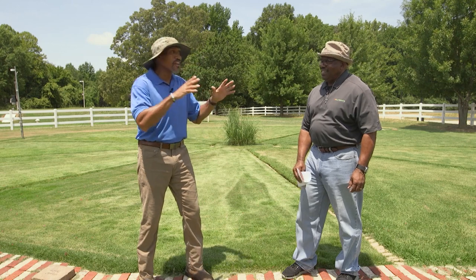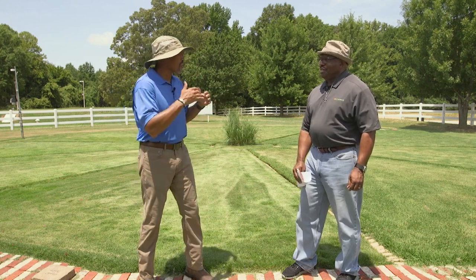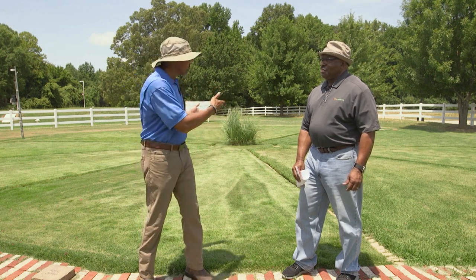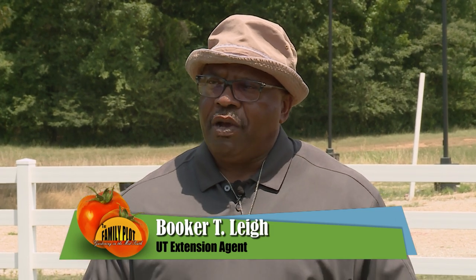We have a different zone than everybody else — zone 7B, 8A — so we're gonna talk about the grasses that grow best in our area. But before we do that, why do we plant certain grasses in our area anyway? In 2015, we decided to put in a turf plot because people are curious about growing grass in their landscape. And now here we've got three different types of grass: Bermuda grass, Zoysia grass, and bluegrass.